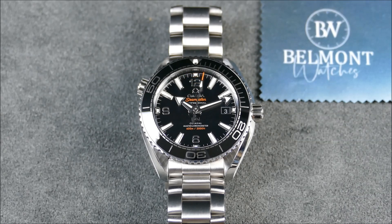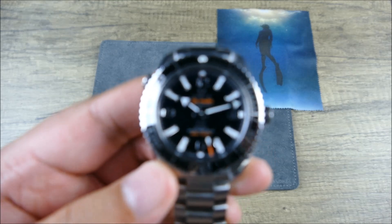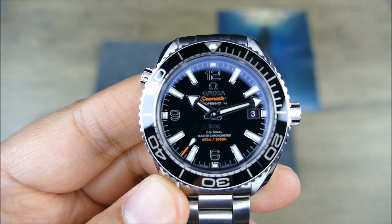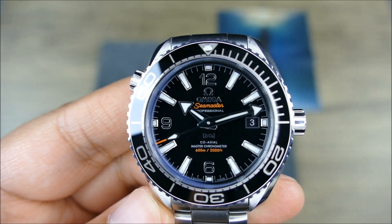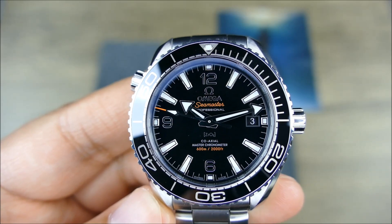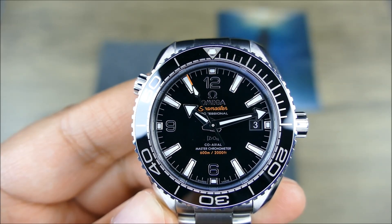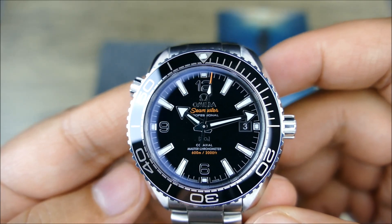Let's zoom the camera out and get this piece in hand. So this is listed as 39.5mm, but I get 38.9mm across the bezel and actually 40.5mm at the case.